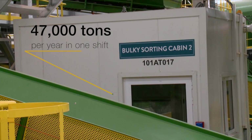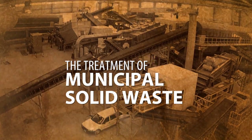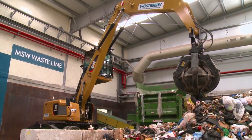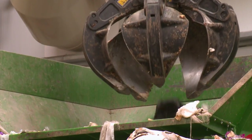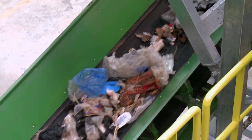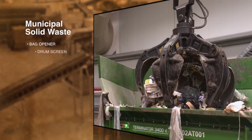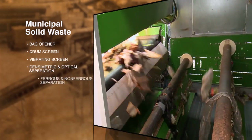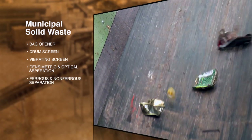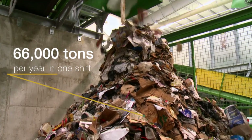The plant processes 47,000 tonnes per year in one shift. For the treatment of municipal solid waste, the waste is gathered as domestic waste in a black bag and brought into the plant's reception hall. This black bag undergoes mechanical pretreatment designed and assembled by EFASEC, consisting of a bag opener, a drum screen, a vibrating screen, densimetric and optical separation, and ferrous and non-ferrous separation. The plant processes 66,000 tonnes per year in one shift.